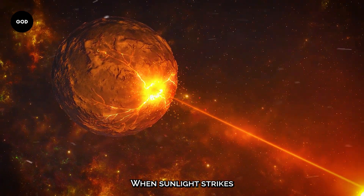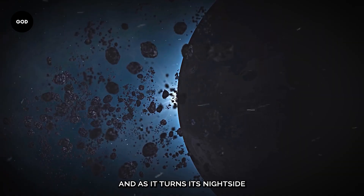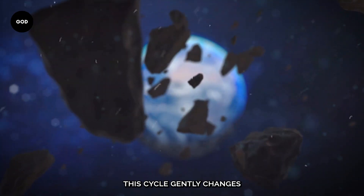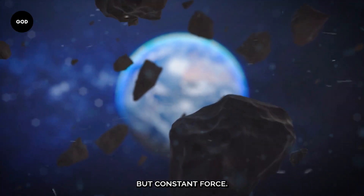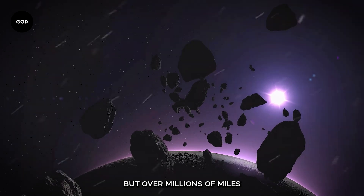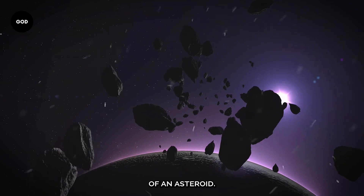When sunlight strikes a spinning asteroid, its day-side heats up, and as it turns, its night-side cools and releases the heat. Over time, this cycle gently changes the asteroid's path by producing a slight but constant force. At first glance it may not seem like much, but over millions of miles and years, it can drastically change the course of an asteroid.